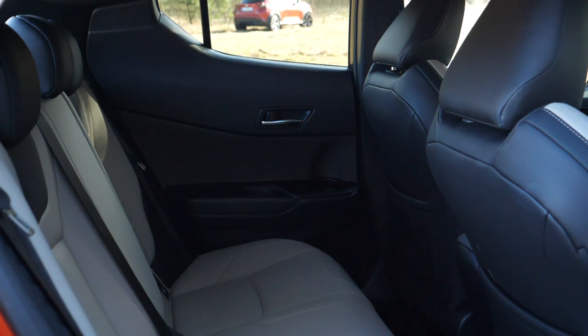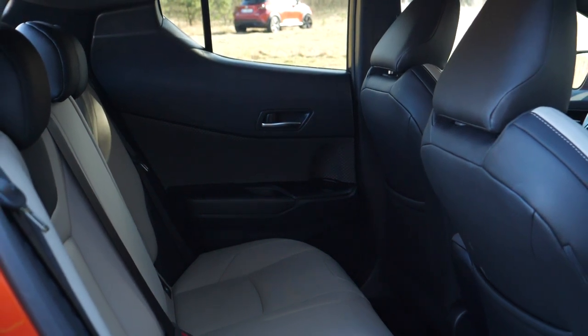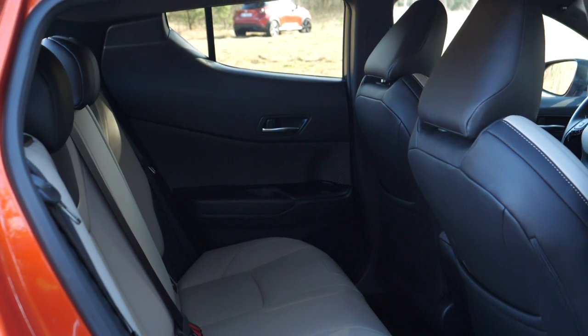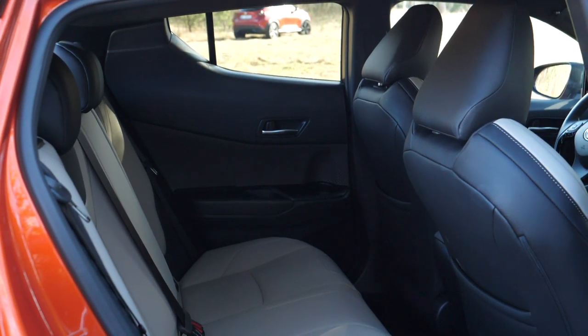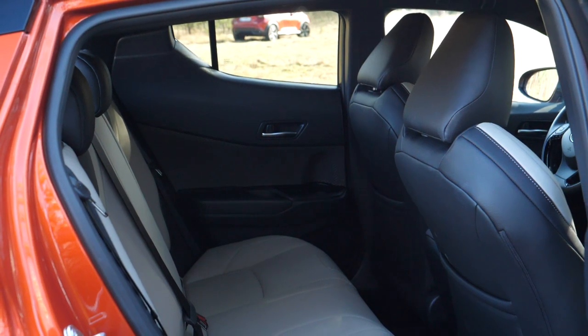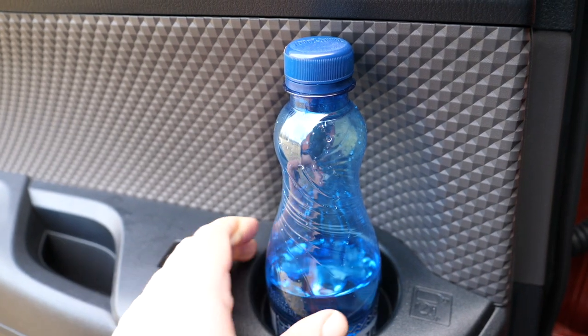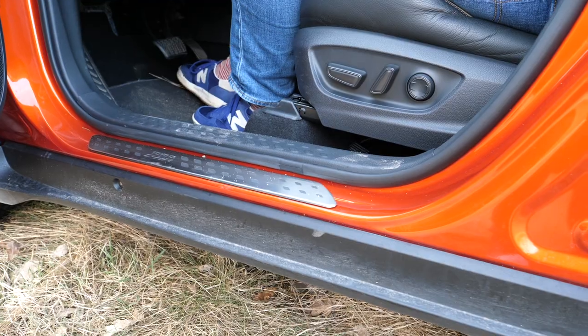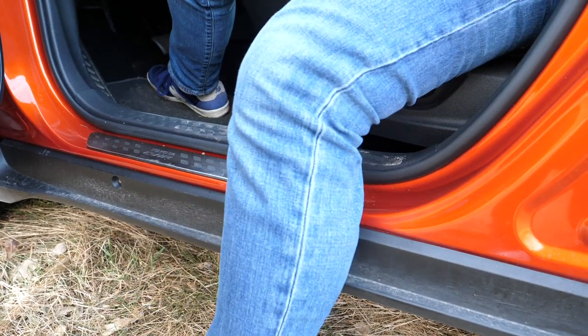In the back of the Toyota CHR it is rather dark because of the high window line. I'm 175 centimeters tall, and behind a driver's seat set to my driving position I have about 8 centimeters of leg room and about 4 centimeters of headroom. There is no armrest, no USB or 12-volt charging points, and no AC vents, but there are very large cup holders in the doors. Visibility is really bad when getting out, but on the plus side the doors cover the sills.